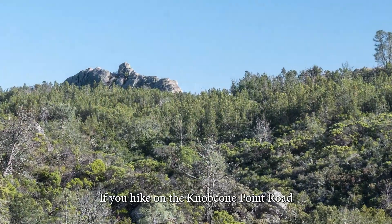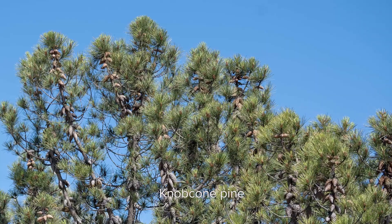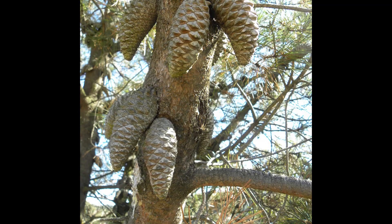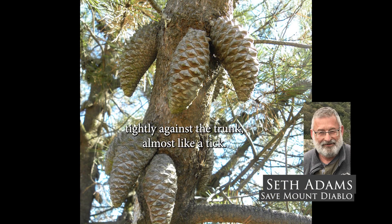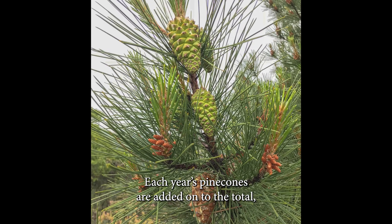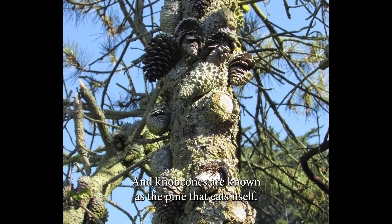If you hike on the Knob Cone Point Road on the south side of the mountain, you'll see the park's third pine species, the knobcone pine. All of its cones are serotinous, so it too is well adapted to fire. The pine cones are in a circle around the trunks, tightly against the trunk — almost like a tick — and the pine cones are closed. Each year's pine cones are added on to the total, and as the trunk gets bigger, it can actually grow around the pine cones. Knobcone pines are known as the pine that eats itself.